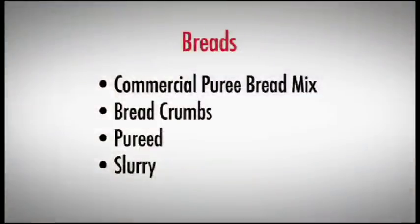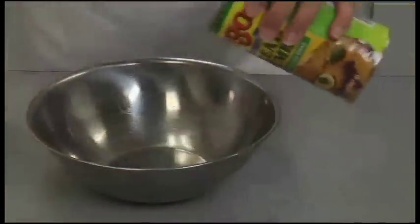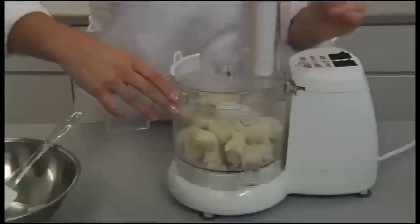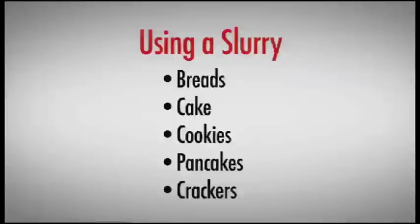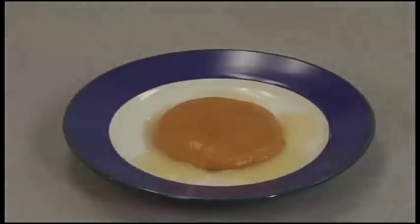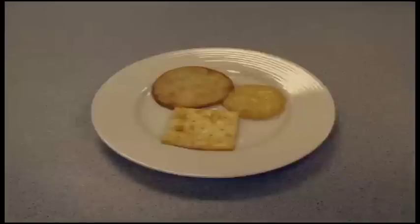Breads are one of the trickier foods to prepare for the pureed diet. You can use a commercially packaged puree bread mix. Liquid can be added to store-bought bread crumbs to make a bread-like pudding. If you have a food processor, you can puree bread products into crumbs and then add just enough liquid to moisten them into a pudding consistency. Slurry essentially means soaking the bread until it is saturated with liquid. You can slurry allowable breads, plain cakes, plain cookies, pancakes, and crackers using coffee, milk, juices, syrup, or a thinly thickened water. Pour liquid over the item, cover and refrigerate the food until it is evenly soaked through. Pair liquid flavors with the food item — coffee could be the slurry for a sugar cookie; milk will nicely soak a graham cracker or soft bread slice.